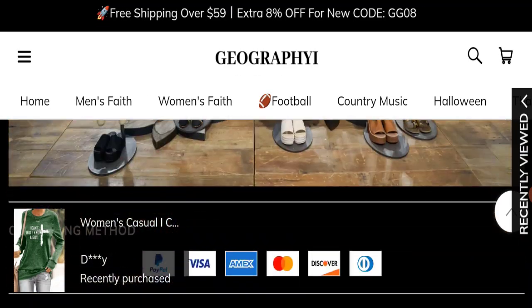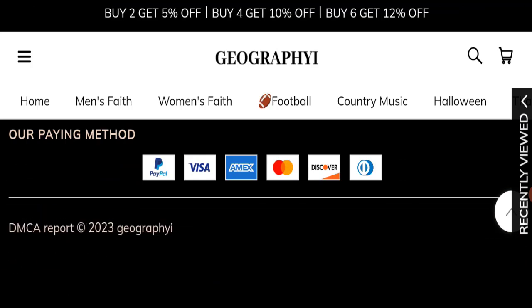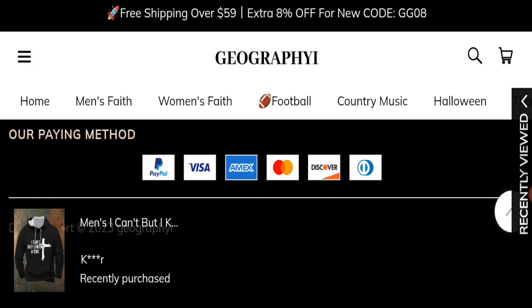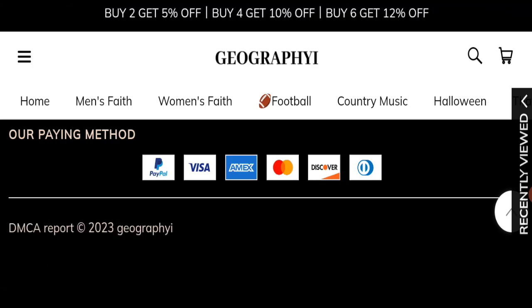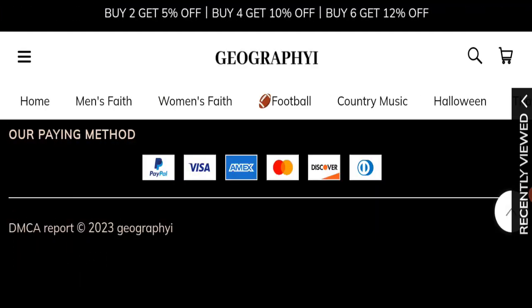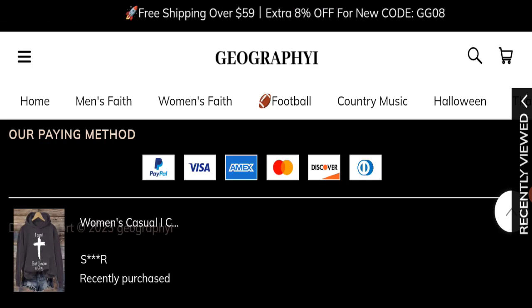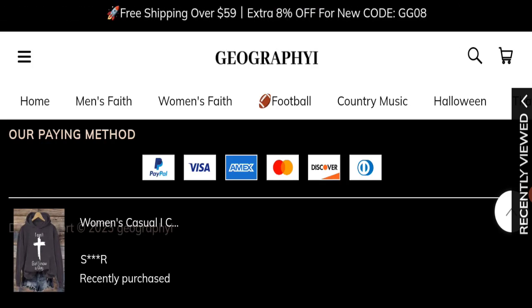Now we will talk about the legitimacy factors to help judge whether this website is legit or a scam. This website is secured by HTTPS protocol and SSL integration to keep details and transactions safe, which is a good sign. However, this website was registered on 29th January 2023 and will expire on 29th January 2024, meaning it is a new website — a negative sign.